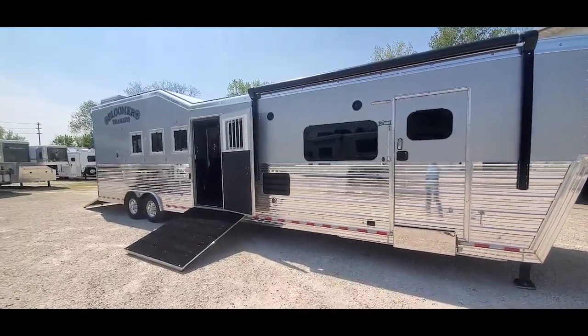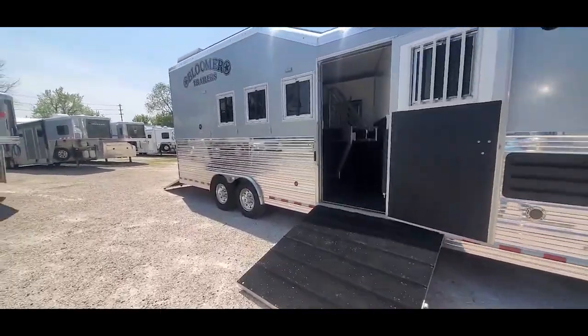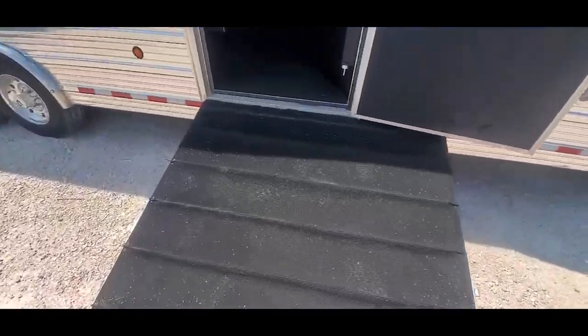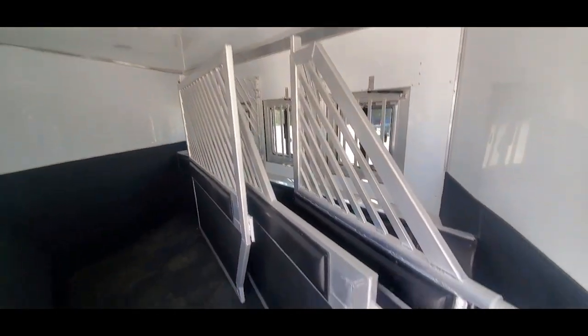It's got a 10.5-foot hydraulic slide room in it. As I said, it's a reverse load trailer. This trailer is pre-owned — it was used for about 3 months, but it's in really good shape. Everything's clean, nothing's hurt.